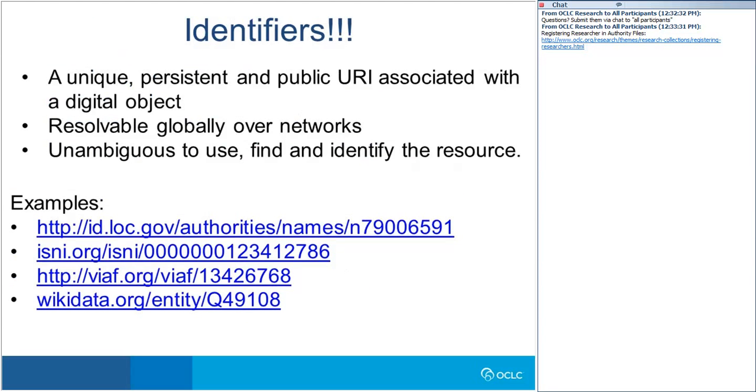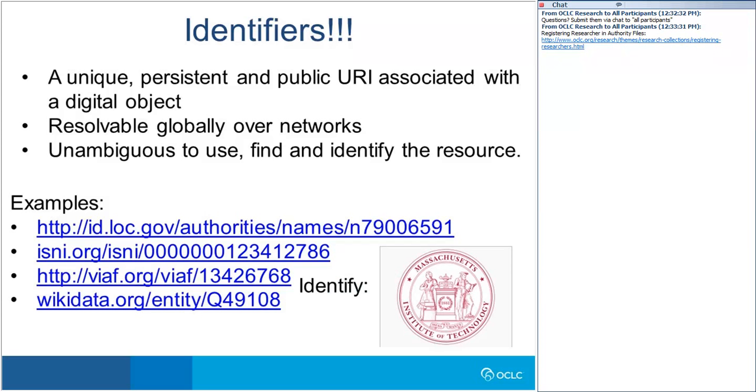Before going further, let me go over the definition we use for identifiers, which are a crucial component to make linked data work: a unique, persistent, and public URI associated with a digital object, resolvable globally over networks, unambiguous to use, find, and identify the resource. We have at our disposal a number of identifiers: the Library of Congress's id.loc.gov, the International Standard Name Identifier (ISNI), the Virtual International Authority File (VIAF), and Wikidata — the knowledge base operated by the Wikimedia Foundation providing a common source of data that feeds into such projects as different language Wikipedias. In this case, all four identifiers point to the same entity: MIT.